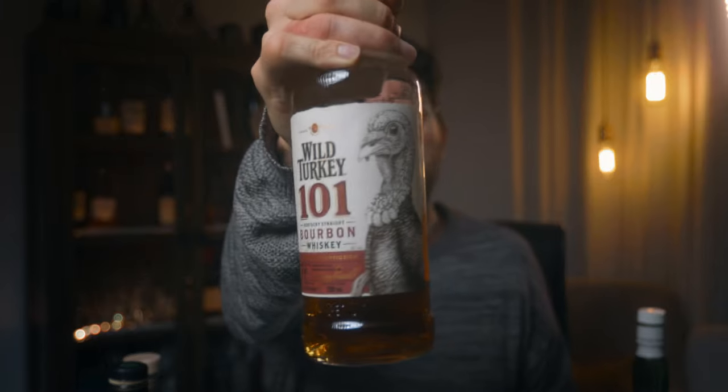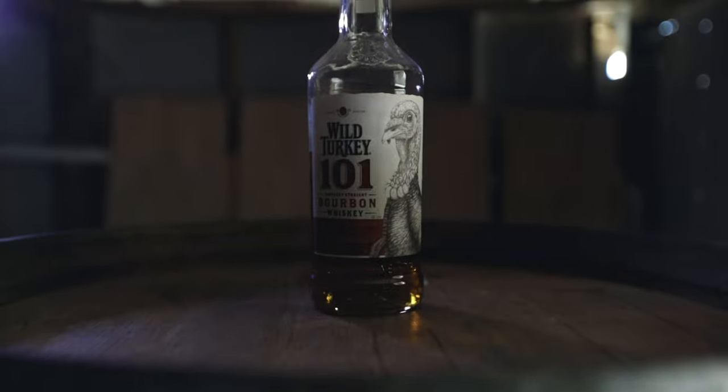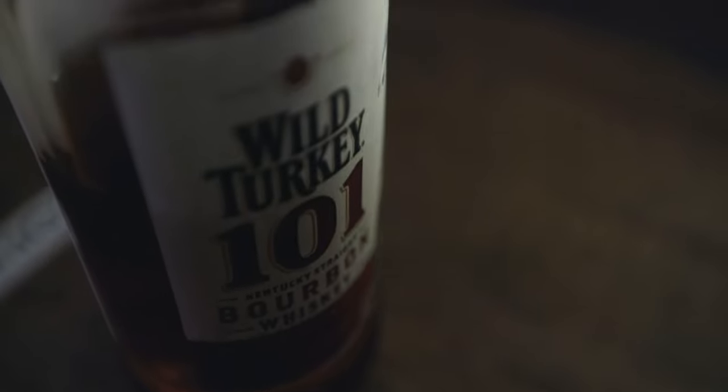We've got the Wild Turkey 101, which is a bourbon, and this has the words 'Kentucky straight bourbon.' If it's got the word 'straight' on a bourbon, it means it's been aged for a minimum of two years — they don't have the same three-year requirement as Scotch. But if it has the words 'bottled in bond,' that's four years, four years in a virgin oak cask.